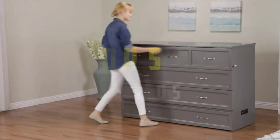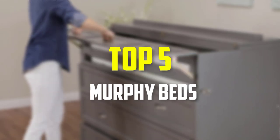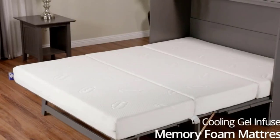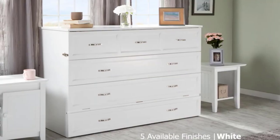Hey guys, in this video we're going to be checking out the top 5 best murphy beds that are available on the market for their true quality. I made this list based on my personal opinion and hours of research, and have listed them based on popularity, quality, price, durability, user opinions and more.